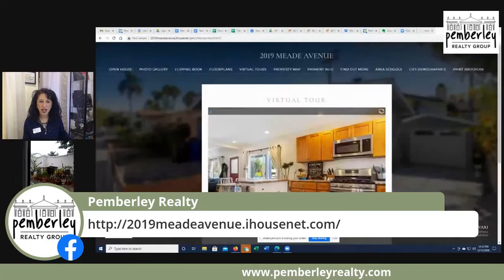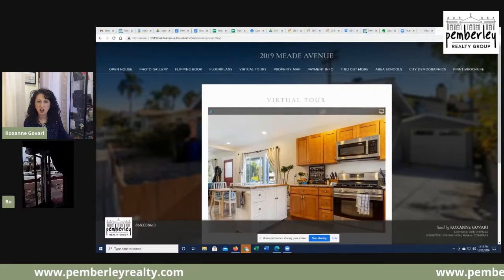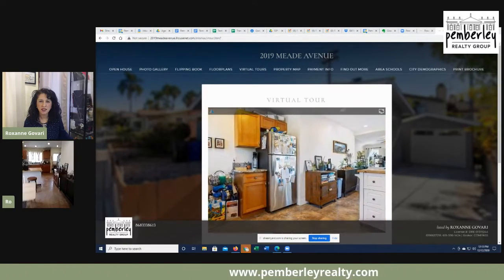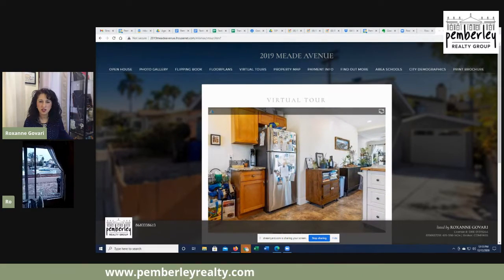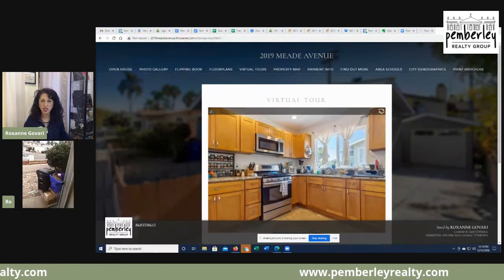Here is another website where you can get more information about the house. This is the property website where you can see a virtual tour and look at what all the pictures of the inside look like.